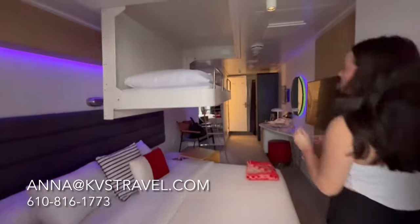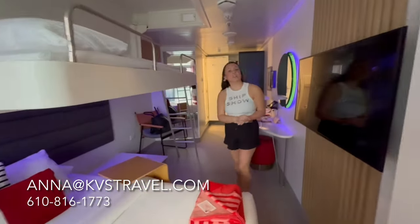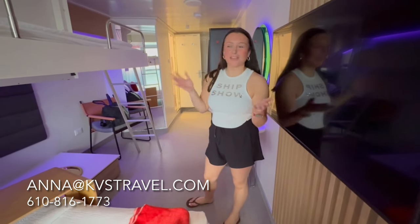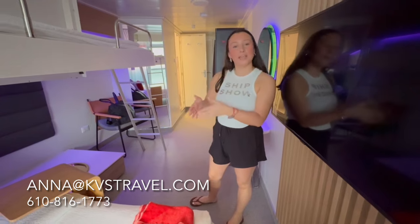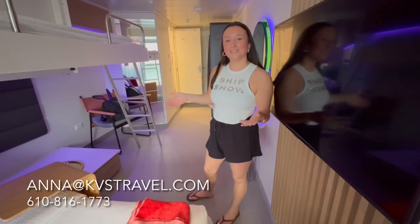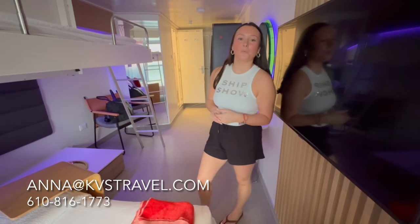So this is the room — this is just the sea terrace. You call KVS Travel, you get extra sailor loot, which is onboard credit, and you also get our expertise. We only send you to things and places that we have been and can tell you is the best of the best. Let's see if this is the best of the best. Call me at 610-334-1917.